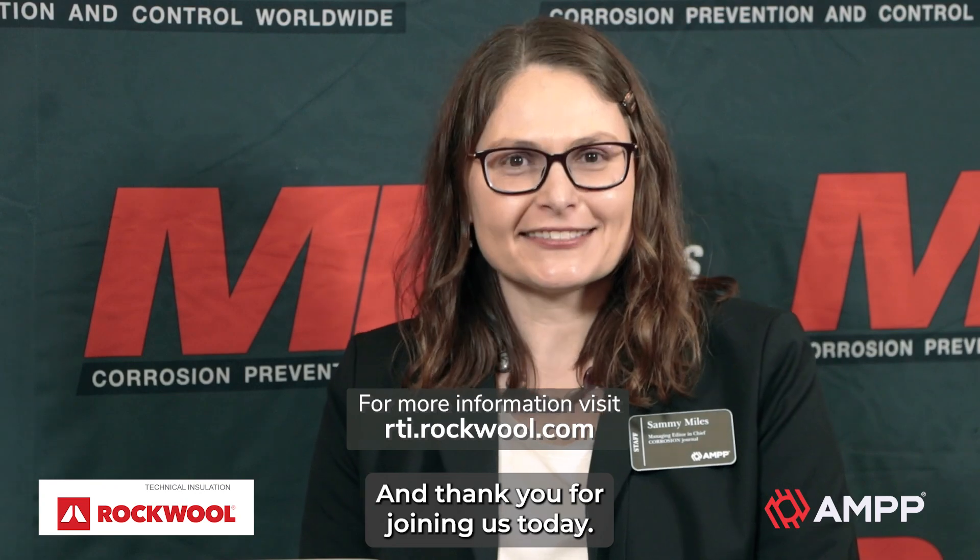Rockwool continues to be a leader in the industry. Thank you for joining me today, Jack. We really appreciate it. Thank you very much. Once again, I'm Sammy Miles with AMP Publications — thank you for joining us today.